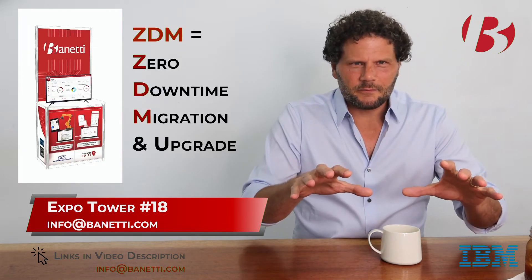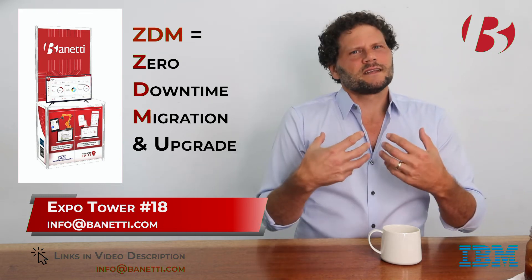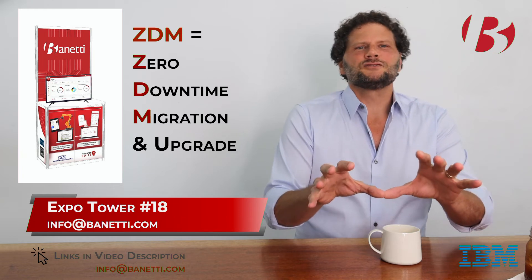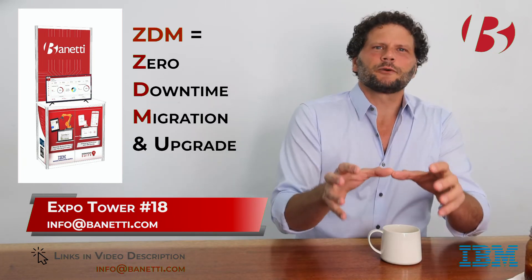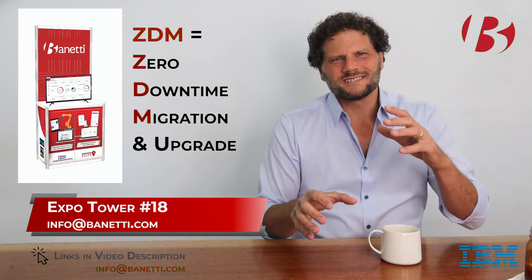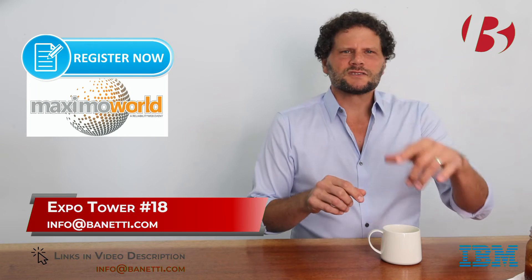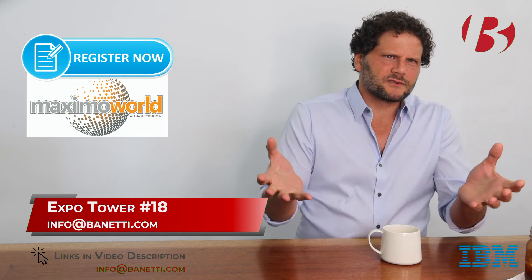Whether you've already decided to go to MAS 8 or you're still mulling over it, come see us at the Expo, Tower 18, so we can talk about the virtues of MAS 8, as well as how your next upgrade or merge will be a zero downtime project with our ZDM tool. Use the links below to set up time with us at Maximo World or get a conversation started now before we meet in Austin.